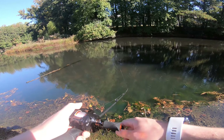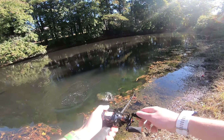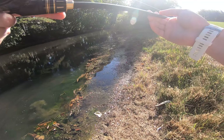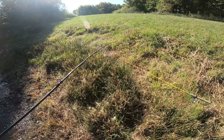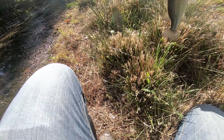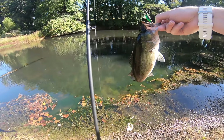Oh, there's a fish following it! There he is — first fish, didn't take long did it. I could not believe that, that was quick people. A nice pond bass just came up and smoked the crick hopper. Wow, that was sweet.